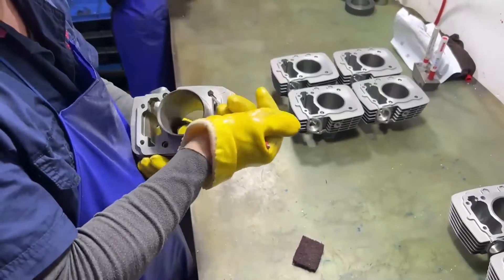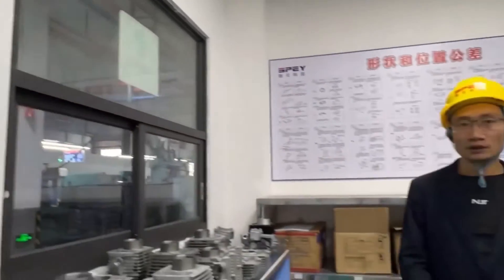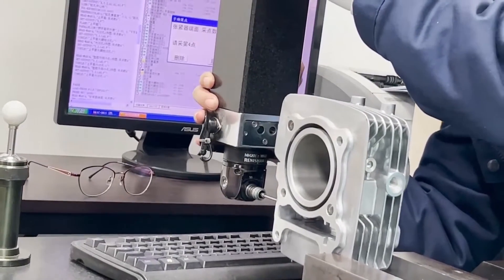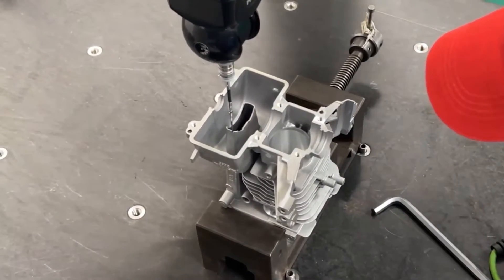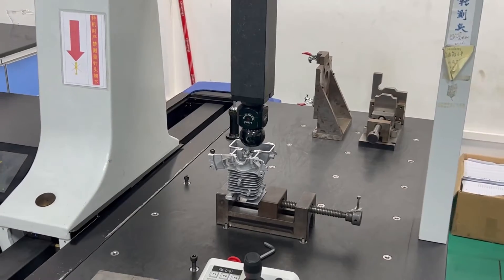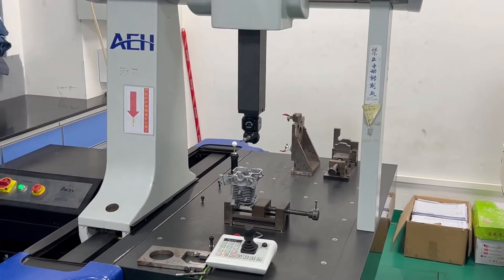Here is a full inspection before cleaning the product. This is the constant temperature testing room. After each batch of products is offline, it must be tested in the testing room to make sure all dimensions are highly consistent. These holes must be accurately tested to make the cylinder fit tightly during installation.